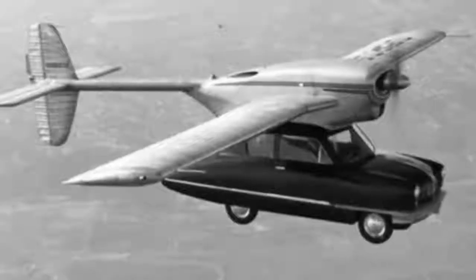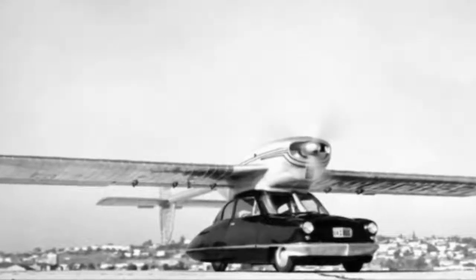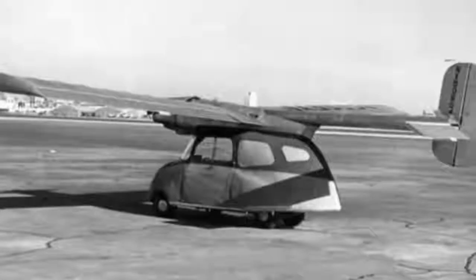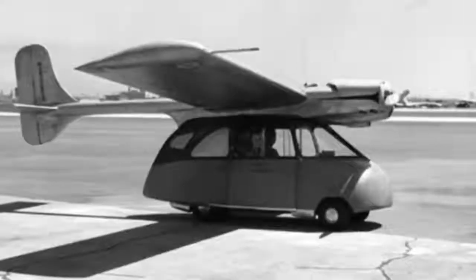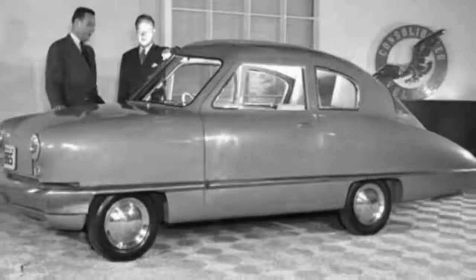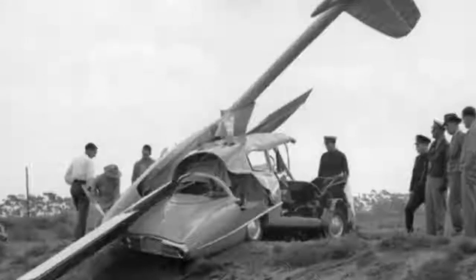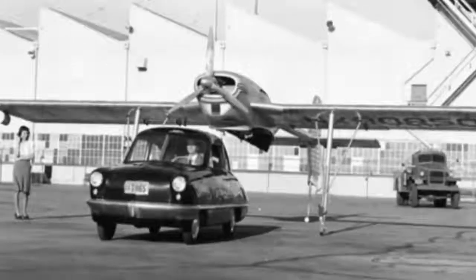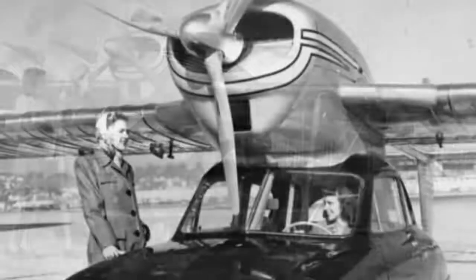Number 1. Two prototypes of the Convair Car were built: the 116 and the 118. Developed after World War II, they were intended to take advantage of the post-war aviation boom. The Model 116 consisted of a two-seat car body with detachable wings and tail boom, making its first flight in 1946 and eventually completing 66 test flights. This inspired the creator to build the Model 118, which had a refined body and more powerful flight engine. During a test flight in 1947, a crash destroyed the first prototype. The second prototype achieved flight in 1948, but a lack of interest caused the company to cancel the project. The initial estimated selling price on this one was only $1,500.